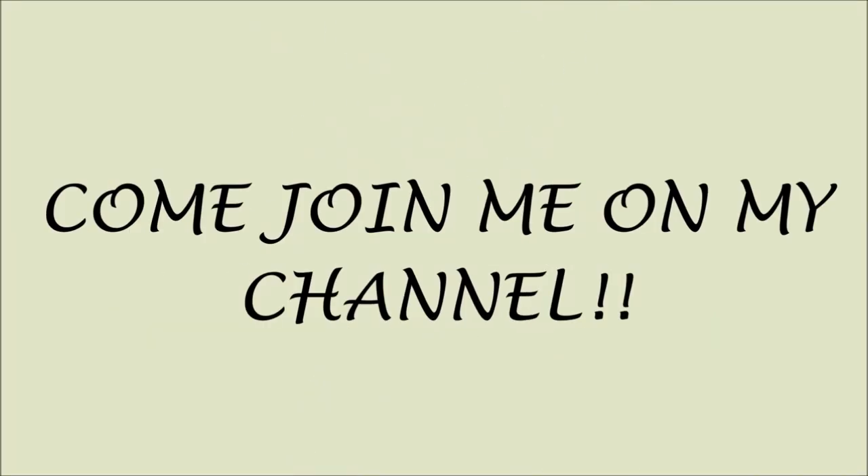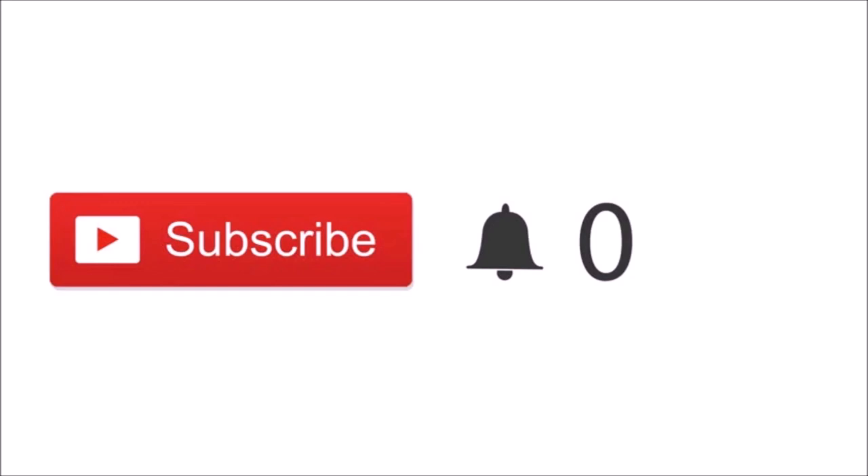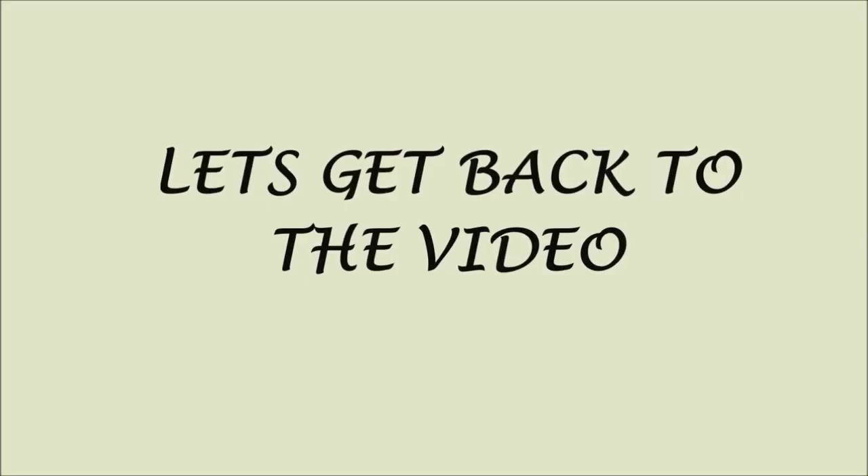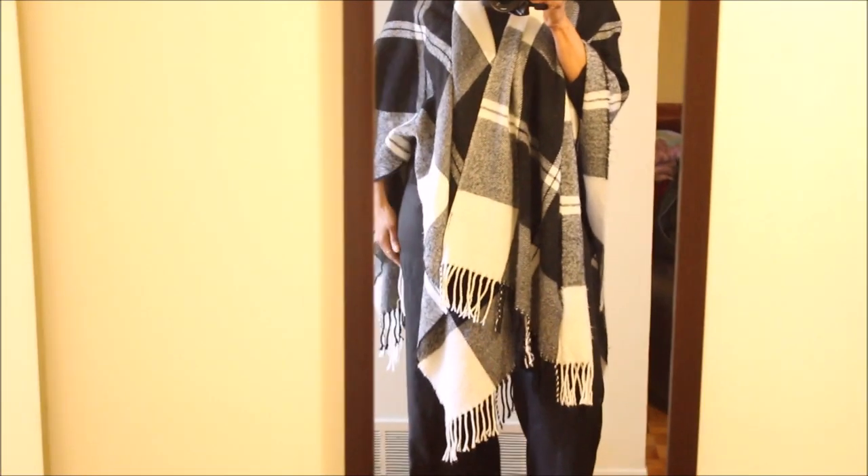Quick note — if you just clicked on my video and you're new, please click the red subscribe button. By clicking that button you'll be part of my channel and you'll be notified when I post new videos. And most importantly, guys — it's free! Thank you so much for subscribing, love ya. Now let's get back to the video.